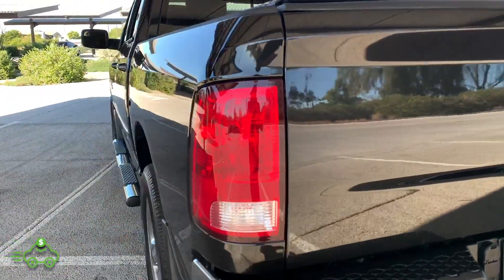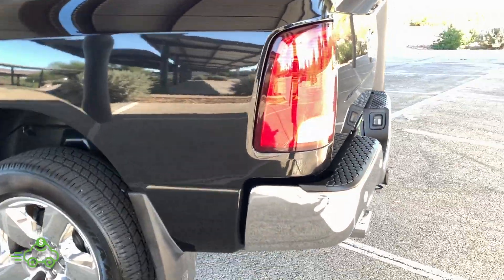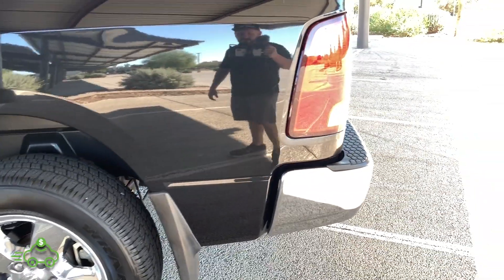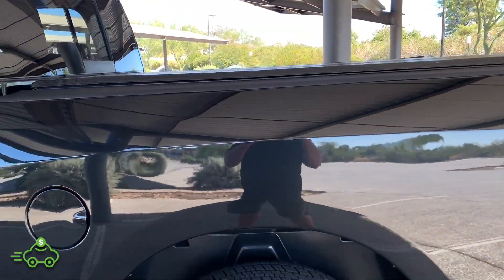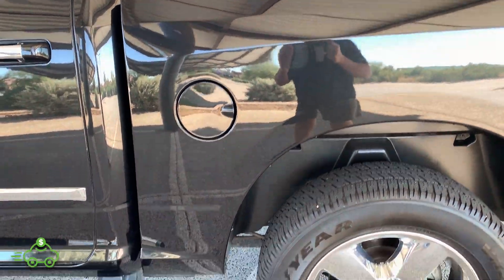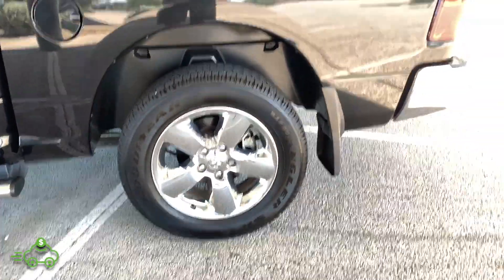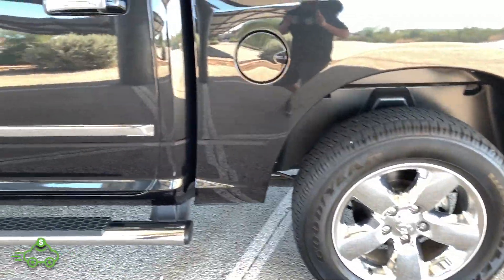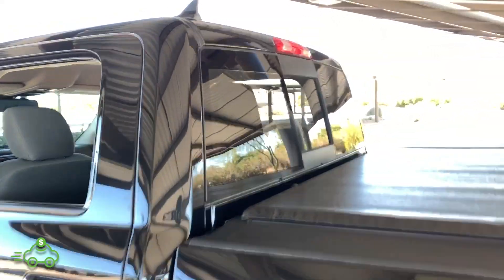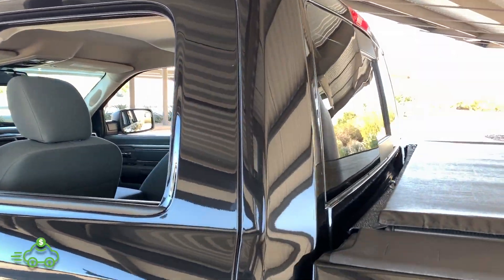Going over to the driver's side — lens on the rear taillight in great shape. Driver's side bedside in excellent condition: no scratches, no chips, no dings. The final Goodyear Wrangler matching tire with lots of tread life. Chrome factory wheel, no curb rash. It does have a sliding rear window as well — the rear glass has no chips, no cracks at all.